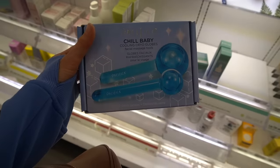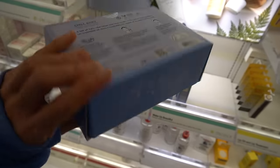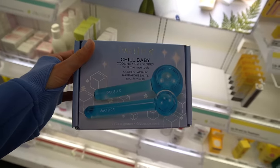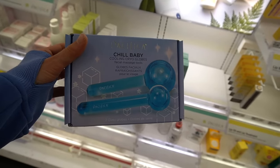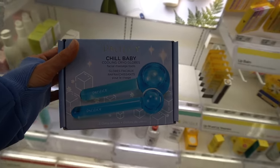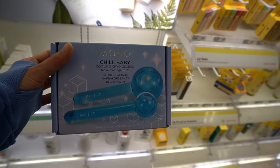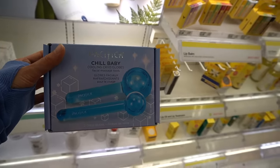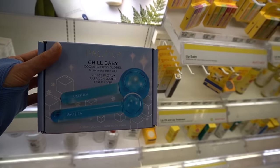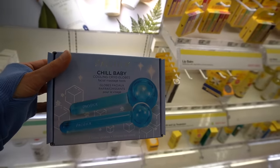These cooling face globe things can help with de-puffing — that's how they're hyped for ice rolling — but they're also helpful if you find yourself getting warm and starting to flush. If you have rosacea, that can happen. They're also helpful if you have melasma, because heat can actually aggravate melasma. These cooling globes keep the skin cool and reduce the blood flow that could aggravate melasma.